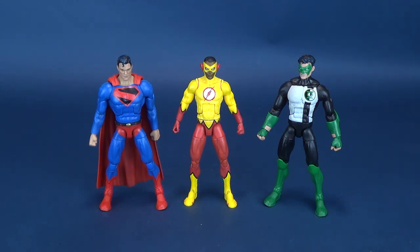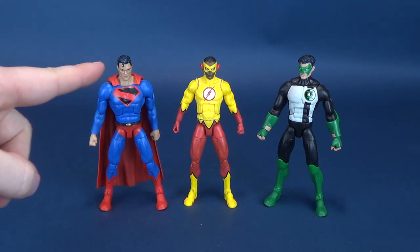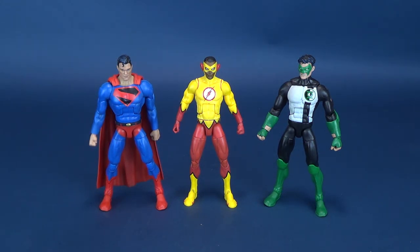Kid Flash is considerably smaller than Kyle Rayner, and Kingdom Come Superman is utilizing, at least from the torso up, the old DC Universe body.